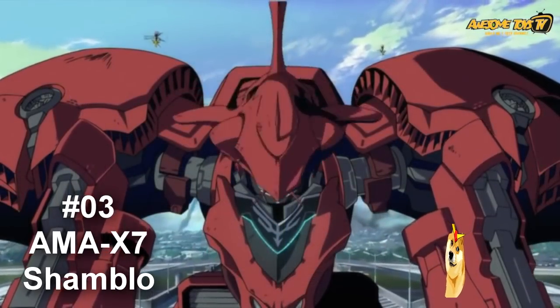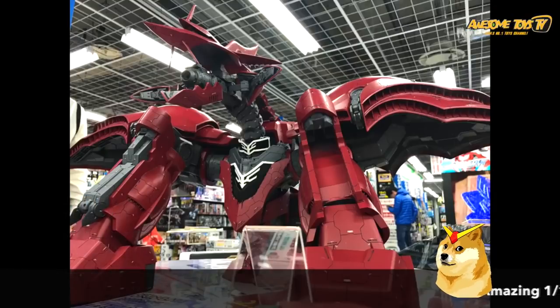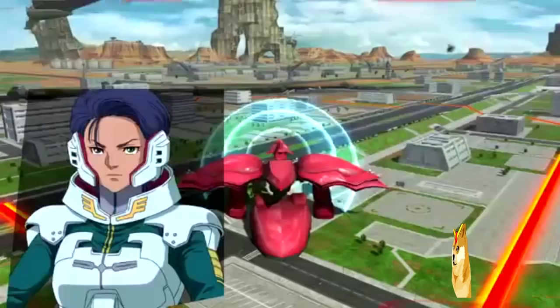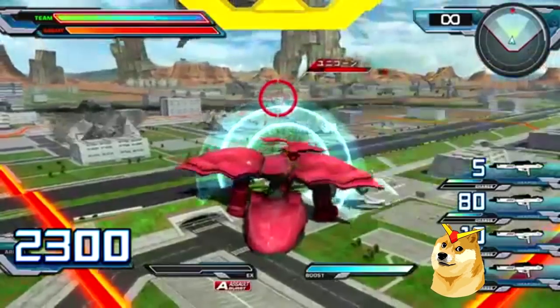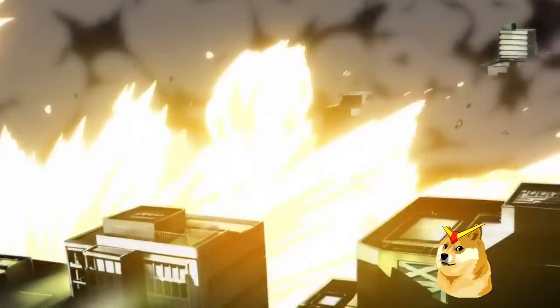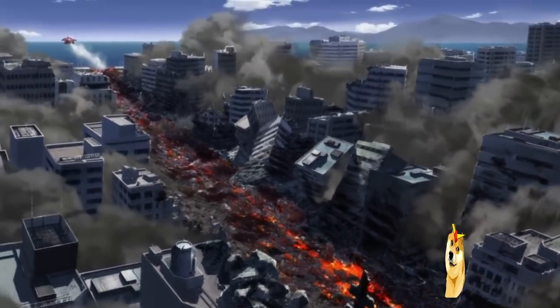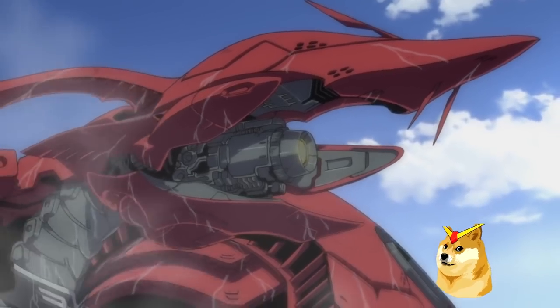If you've seen Gundam Unicorn, then you probably have a good idea for the next mobile armor. Number 3 is none other than the AMA-X7 Shamblo. This walking temple of doom is a Neo-Xeon amphibious prototype mobile armor, capable of engaging units in the sea, on the land, and in the air. This model has three different propulsion systems and comes fully armed with a mega-particle diffusion gun, quad-missile launchers, triple-claws with anti-beam coating, reflector bits, and an I-field barrier. The ferocity of the Shamblo wreaked havoc on the Earth Federation capital, Dakar.